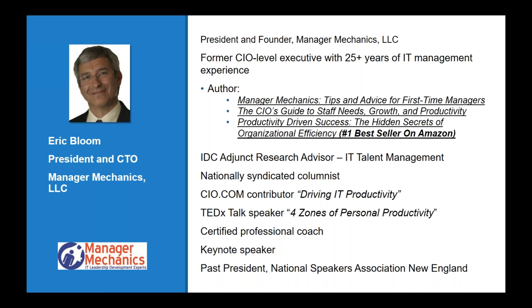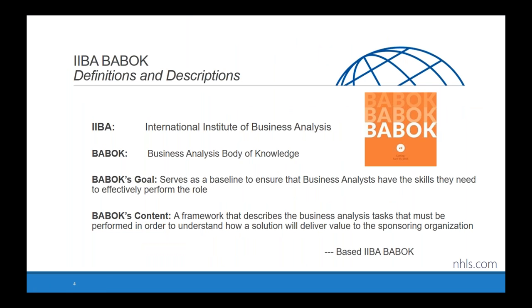Let's start with a drop of background for anyone who's not familiar with the IIBA or the BABOK itself, which stands for Business Analysis Body of Knowledge. The IIBA is a really large organization — I'm talking about them to frame the material. They have about 116 chapters, 29,000 members, and four levels of certification, going from the ECBA, which is the entry level, up to Certified BA Thought Leader.